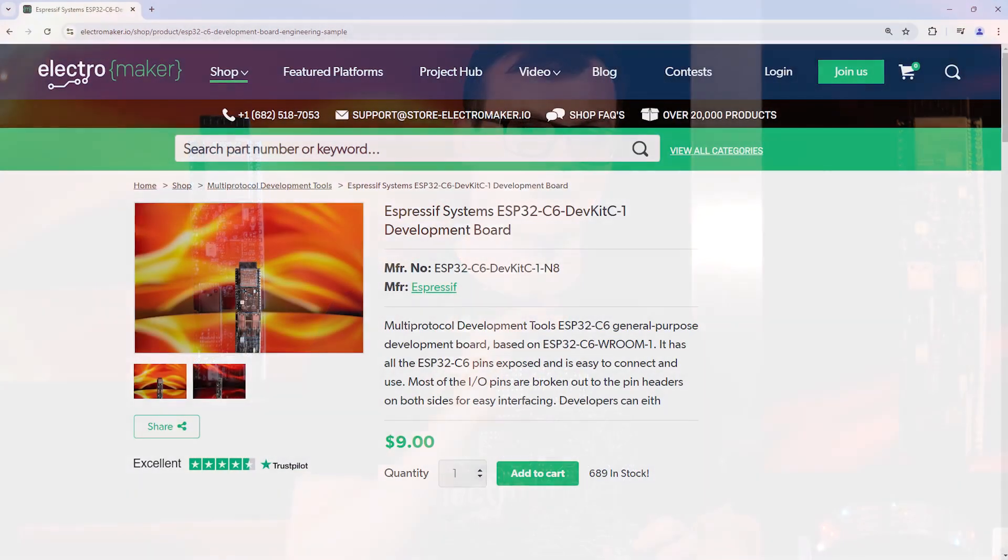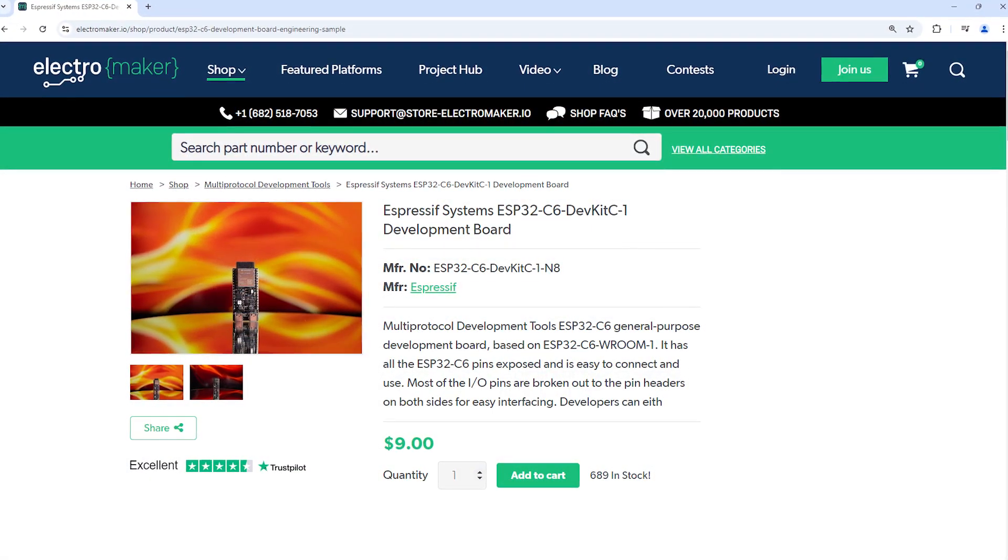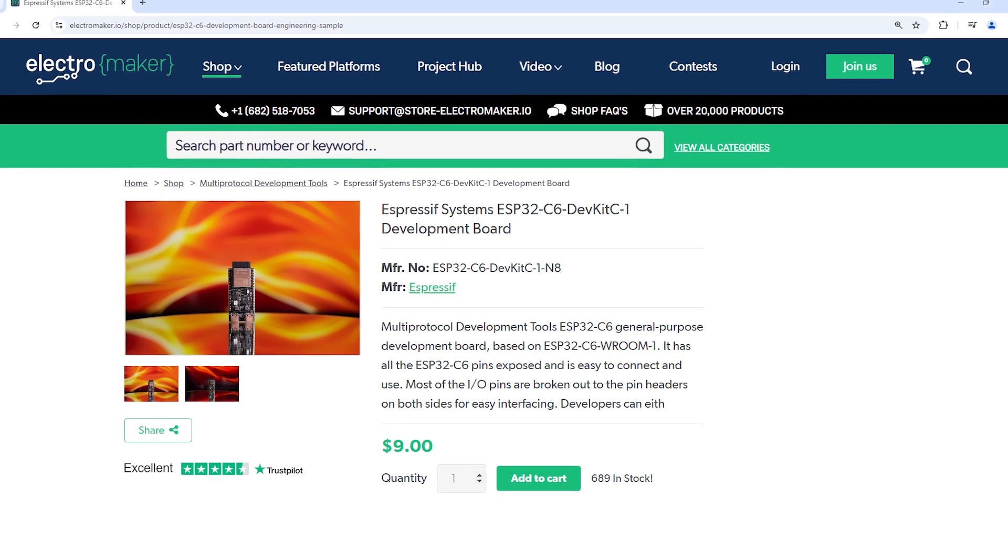The ESP32C6 dev board is a truly fantastic piece of kit that will not only empower all of your future projects, but will let you get your hands on the RISC-V environment. With support for so many connectivity options, including Wi-Fi, Bluetooth, and Matter, you will be able to create some of the coolest devices on the market. And with this board, you may even be able to take your ideas to the next level through commercialization. If you like what we do here at Electromaker, then hit the like button, smash the subscribe button, and head over to our Electromaker store, where you can get this board and everything else you could possibly need for your next project. This is Robin Mitchell, signing off.